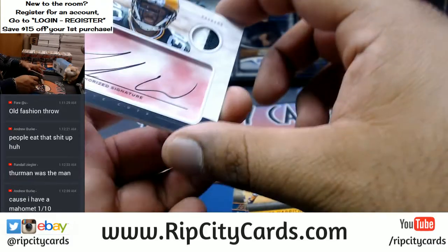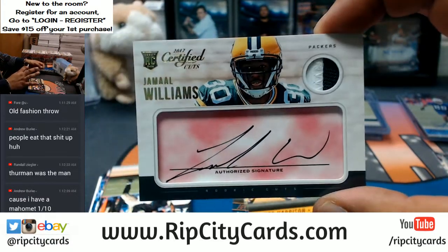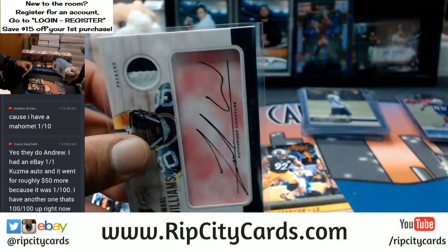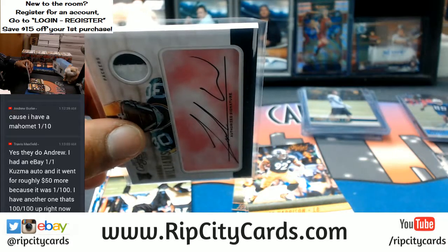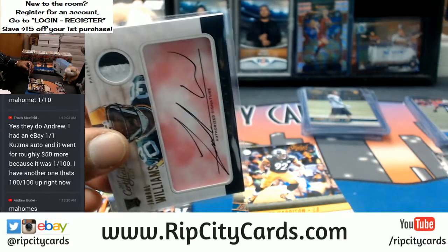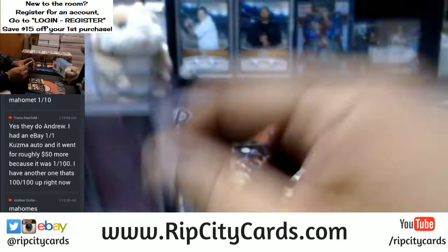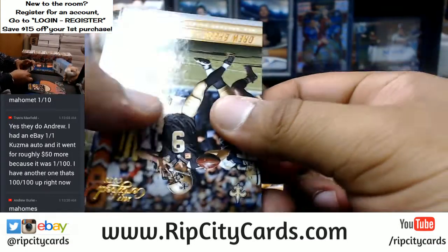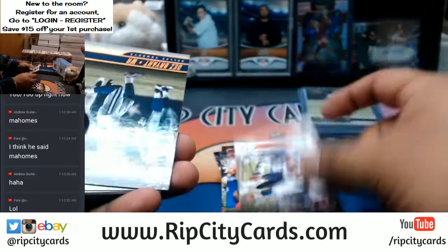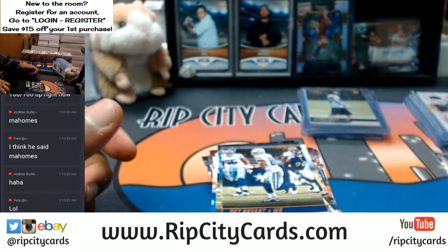Number 79 out of 99 — Jamal Williams RPA for the Packers. An eBay 101 — if it's number one out of ten, if it's the jersey number, the first of the set, or the last of the set, then it's an eBay 101.